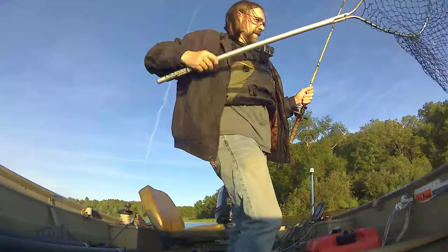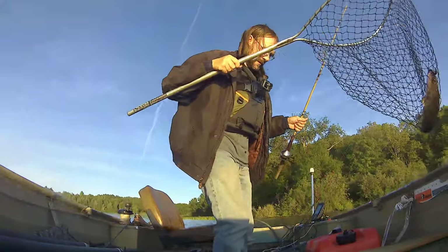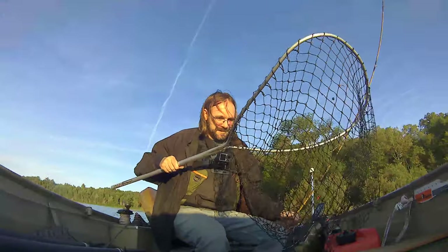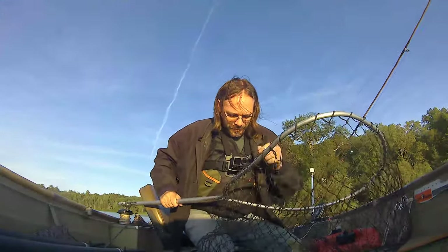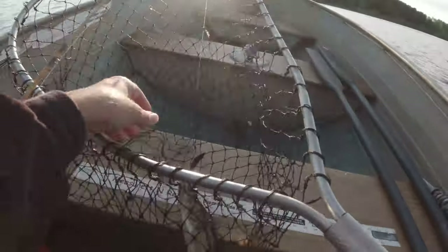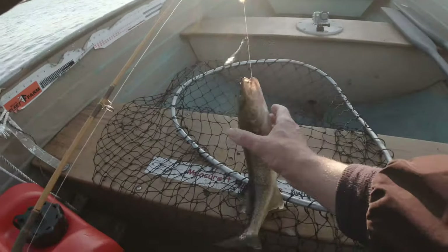Nice walleye! Nice first cast. Beautiful. Might even be a keeper. I think that might be a keeper.